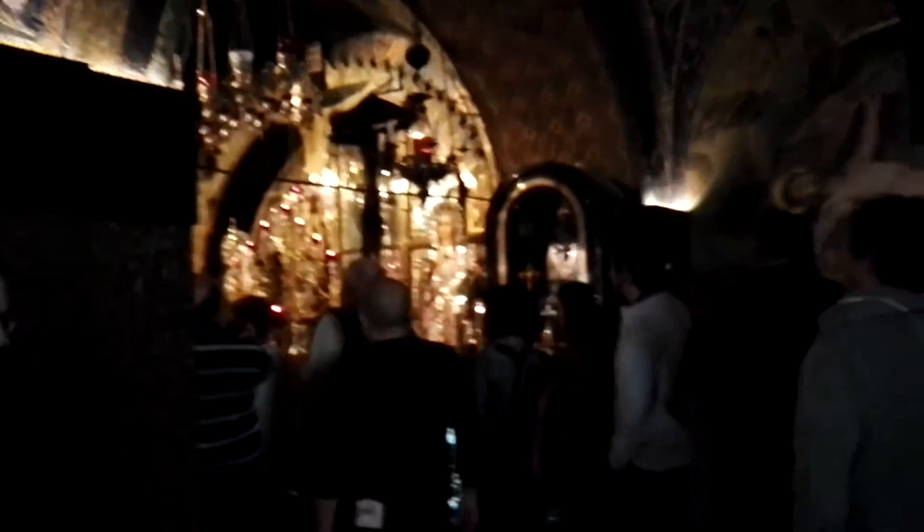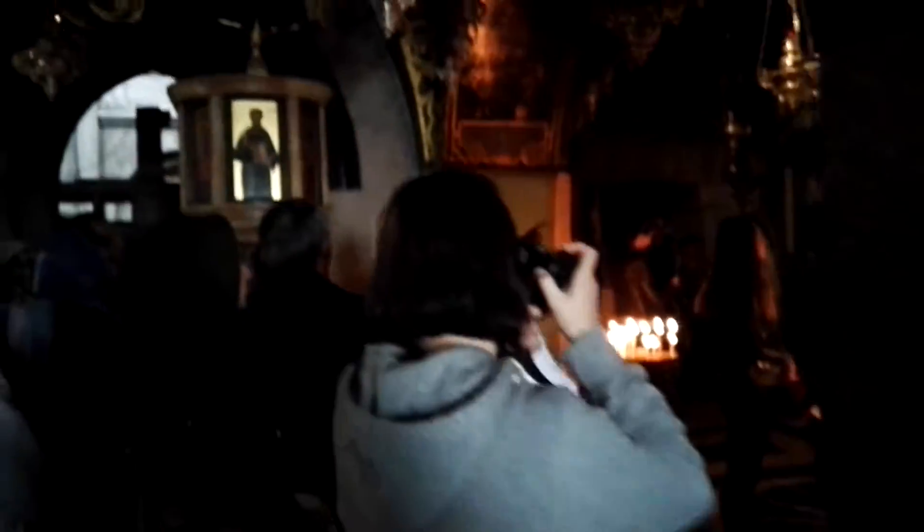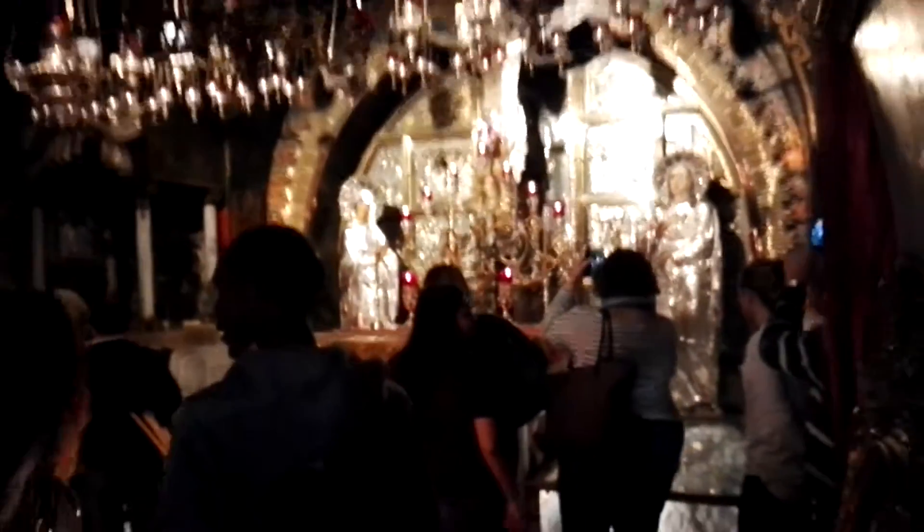Amazing, isn't it? Let's go to the Greek Orthodox Chapel — until now we've been in the Catholic Chapel. And what you can see there is the Crucifixion place.